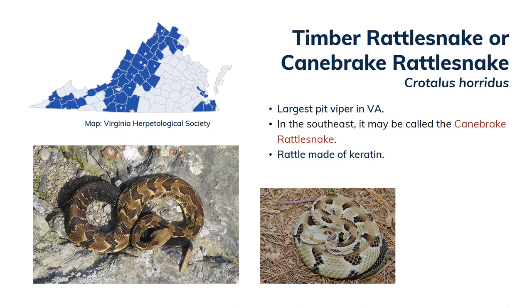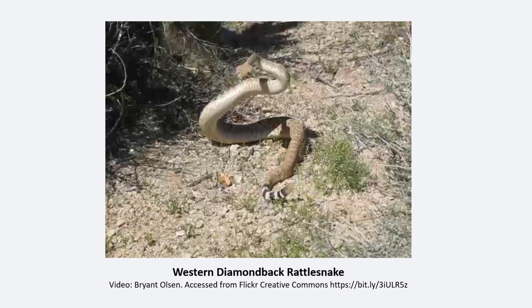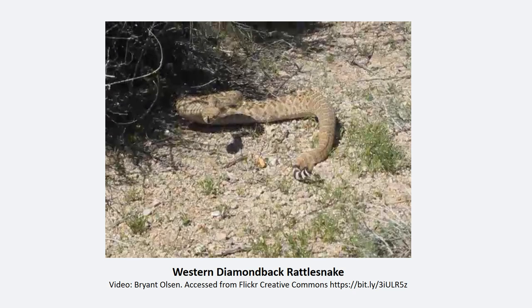Last up, meet the timber rattlesnake — the largest pit viper in Virginia. Adults average two and a half to even five feet long. Timber rattlesnakes prefer deep forest and mountainous areas. The canebrake rattlesnake used to be considered a separate species, but most scientists now agree it's a variation of the timber rattlesnake confined to the southeastern tip of the state. Like all rattlesnakes, the timber rattlesnake has a rattle on the end of its tail, which it uses to warn predators to back off. The rattle is made of keratin — the same thing our hair and fingernails are made of. Every time a rattlesnake sheds its skin, a new ring is added to the rattle. This is a video of a diamondback rattlesnake, which doesn't live in Virginia, but the sound is similar.